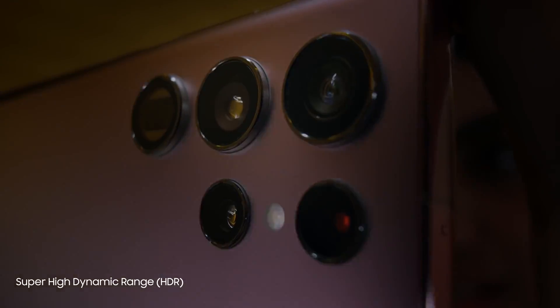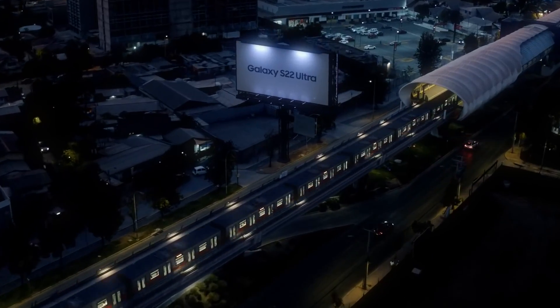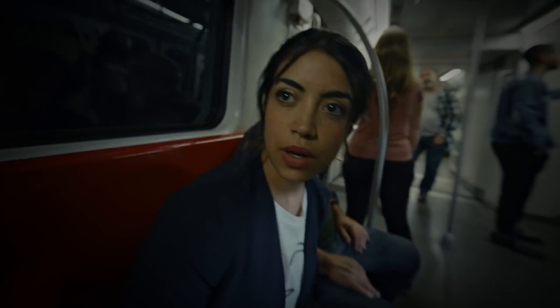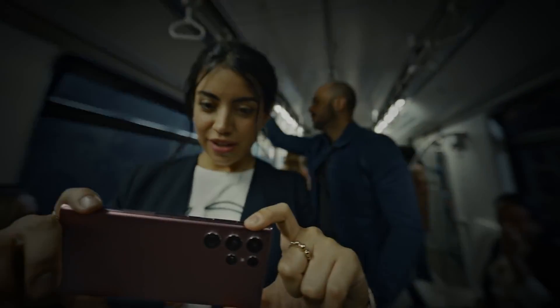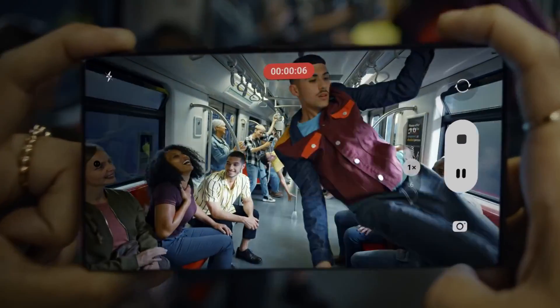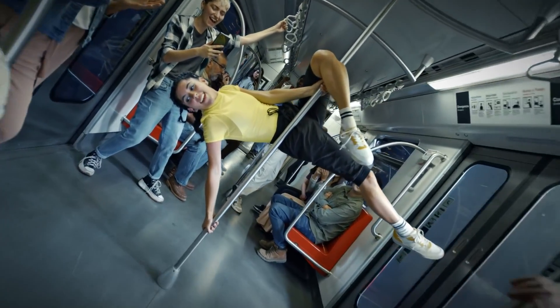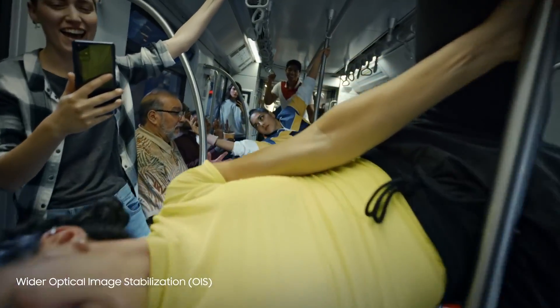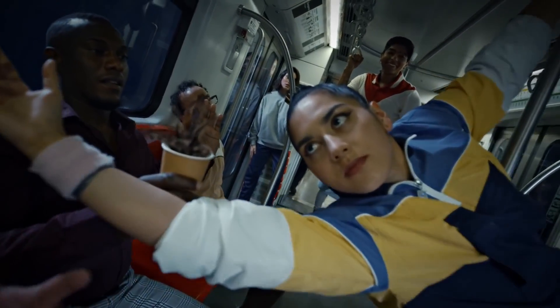The 12-bit HDR sensor is processing 68 billion shades of color with pro-level clarity. Let's see what S22 Ultra smooth video can do in low light. Look how clear this is. There's a 58% wider OIS angle and four times faster motion sampling to compensate for unsteady hands.